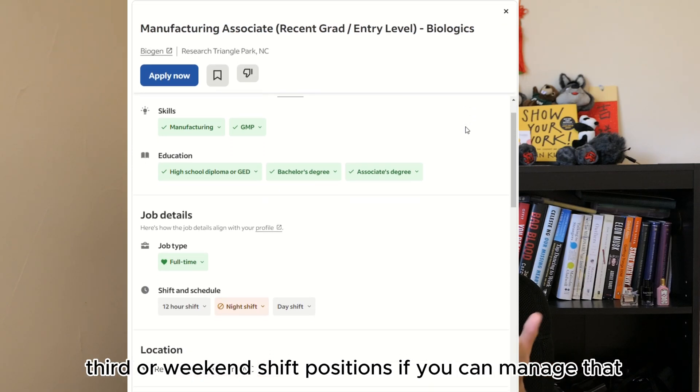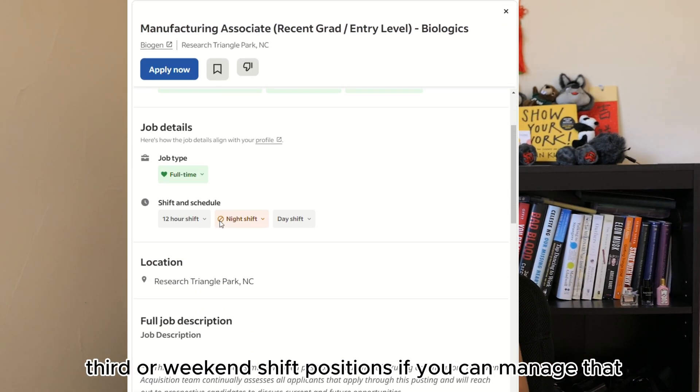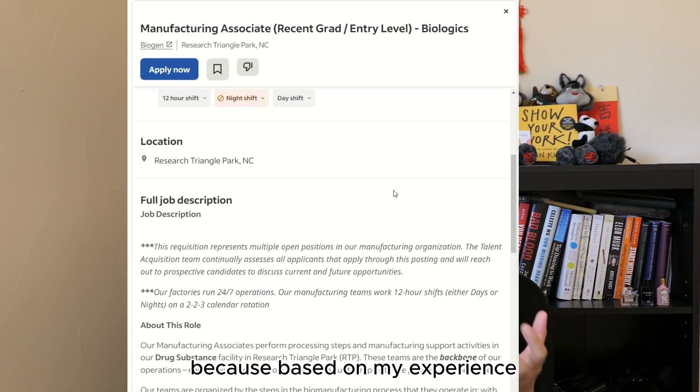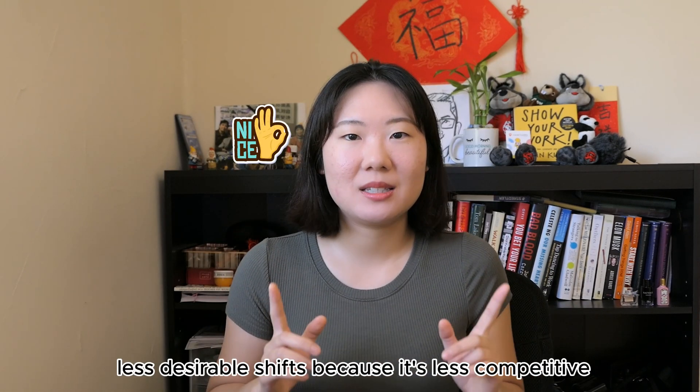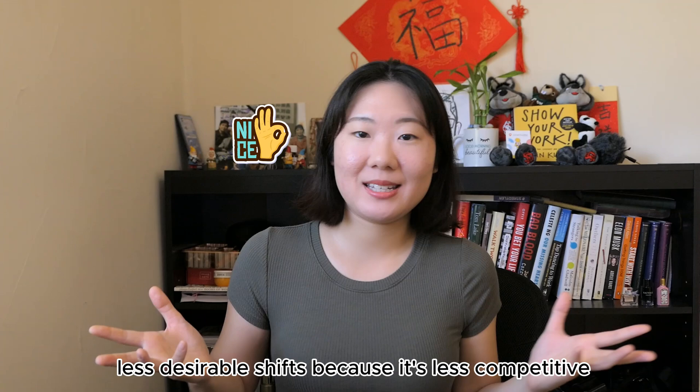Look for second, third, or weekend shift positions if you can manage that, because based on my experience, if you're just starting out, it may be easier to get into those less desirable shifts since they are less competitive.